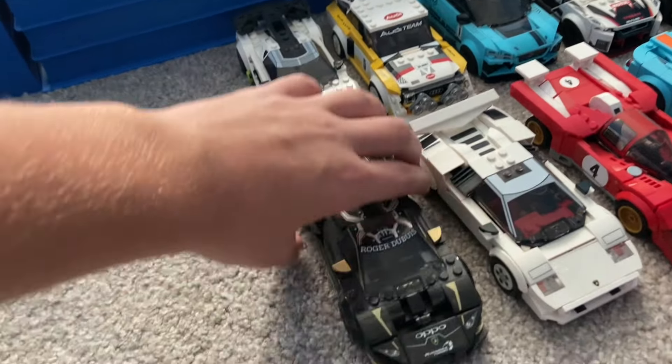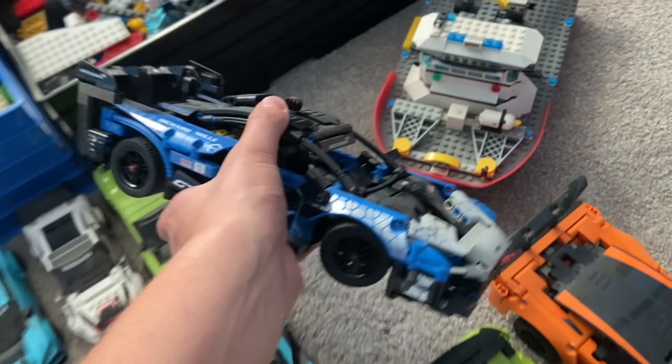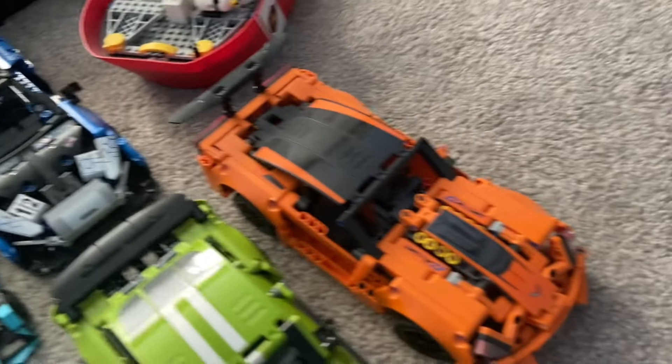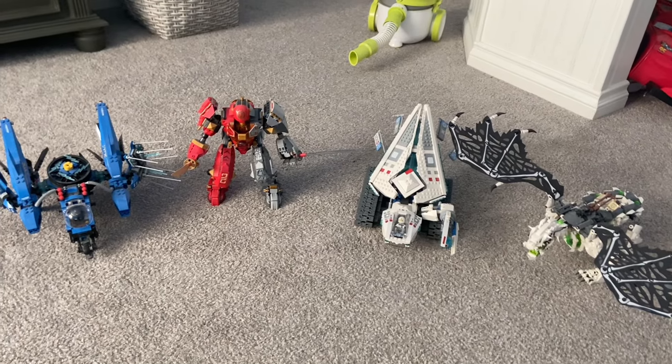Now we have the Lego Technic cars — these ones are really cool. I got this one at Legoland recently. Then we have this one, the McLaren 720S GTR, which is pretty cool. Then the Corvette.